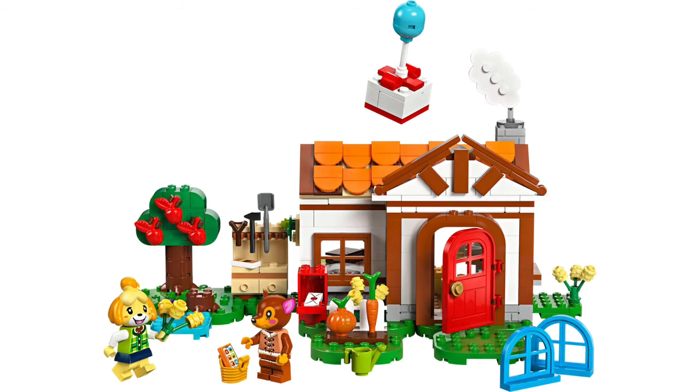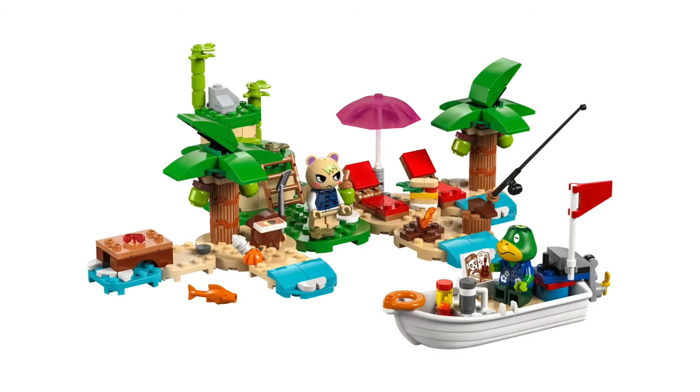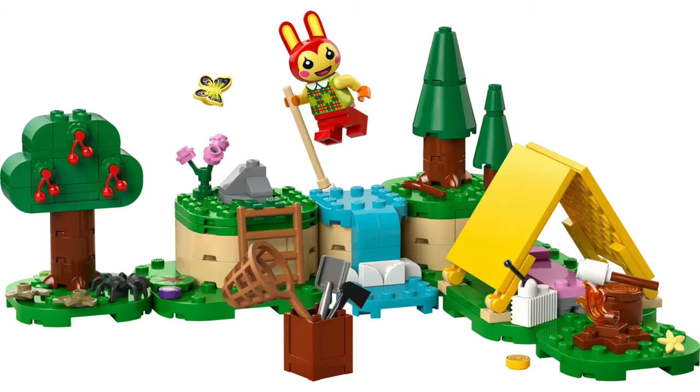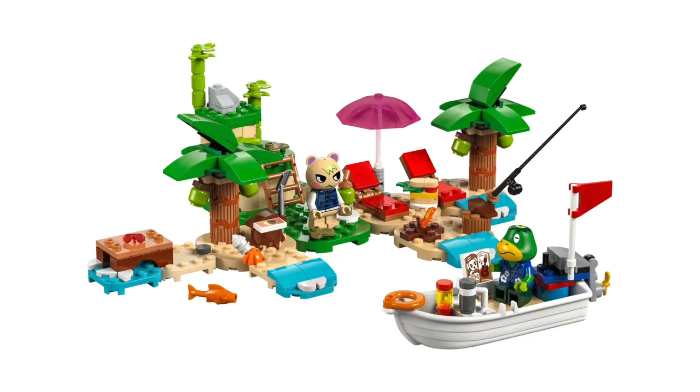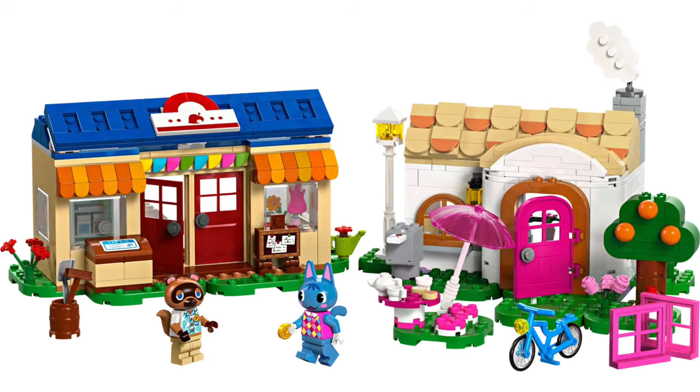For the Animal Crossing theme, which bridges the gap between 4-plus and 8-plus sets and is very similar to Fabuland, coming from the Nintendo Switch game, we have set 77046 Julian's Birthday Party at £13 or $15; set 77047 Bunny's Outdoor Activities at £18 or $20; set 77048 Cap'n's Island Boat Tour at £25 or $30; set 77049 Isabella's House Visit at £35 or $40; and set 77050 Nook's Cranny and Rosie's House at £65 or $75.